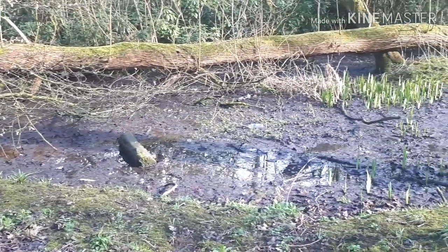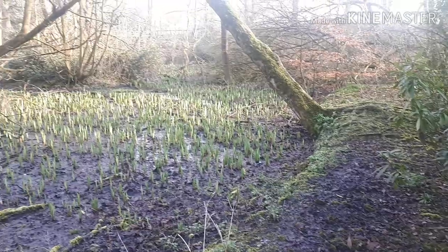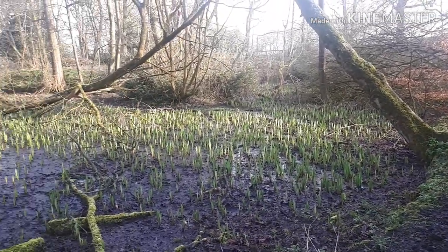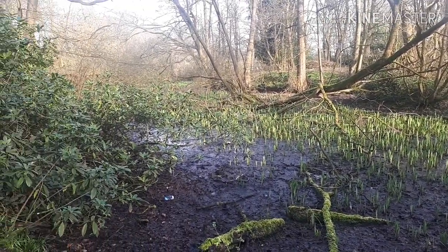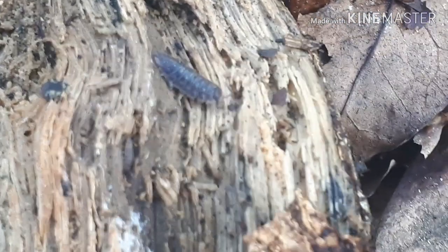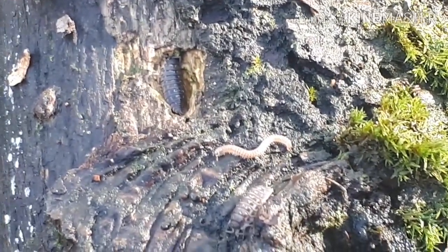Now we're gonna start heading off somewhere else for a walk around. I'll tell you one thing, guys - this is the best hangover cure. So we've come to a new place. We've found loads more isopods and one new millipede species - how cool is this?